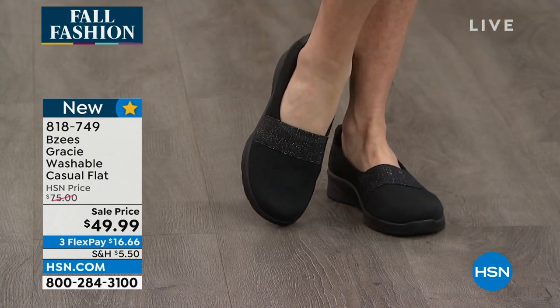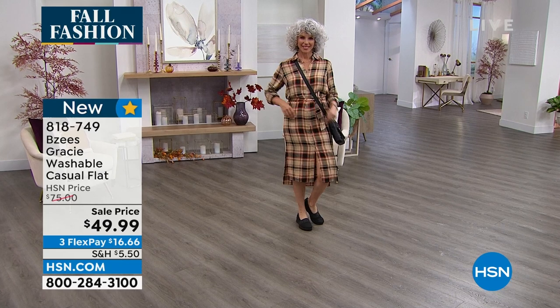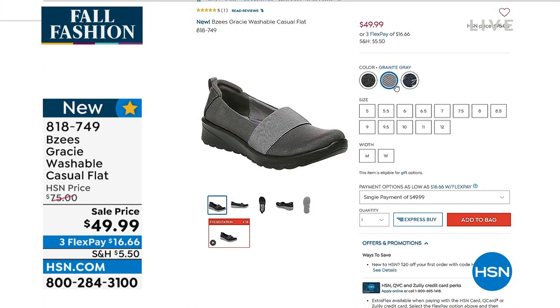You put them in the washing machine and just leave them out to air dry. Amazing comfort but really nice, beautiful styling. And look at all the sizes we have — medium and wide widths, all the way from size 5 all the way up to size 12.